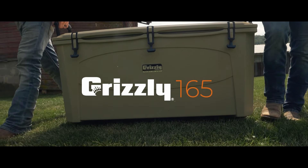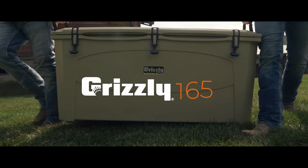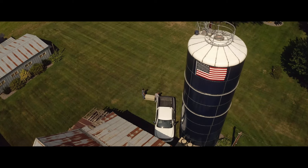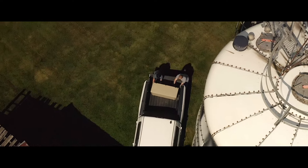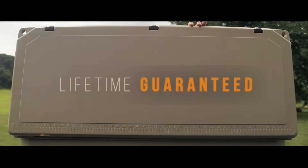This is the 165 quart cooler from Grizzly. When it came to producing a heavy-duty cooler, Grizzly took no shortcuts. With its lifetime guarantee, you can't go wrong.